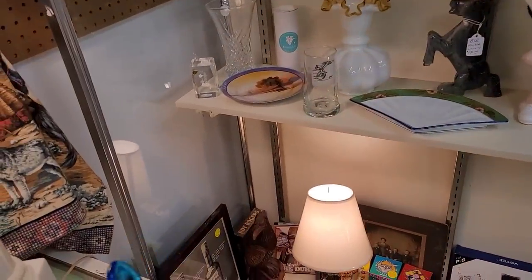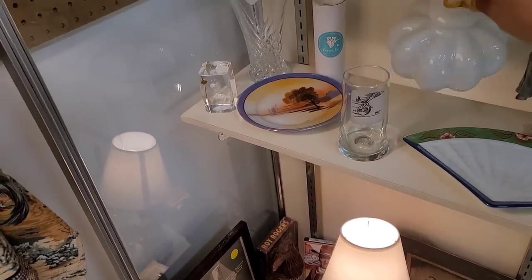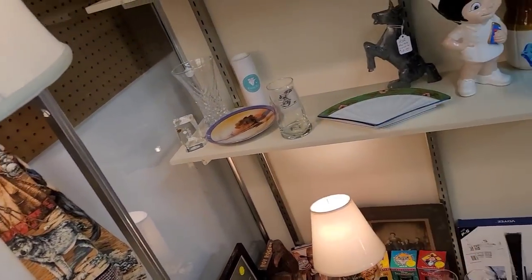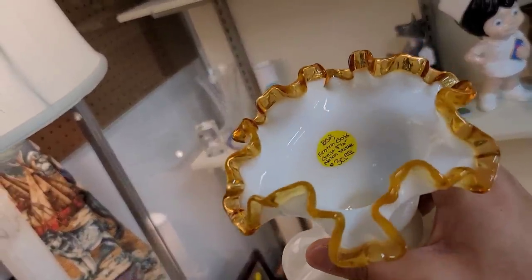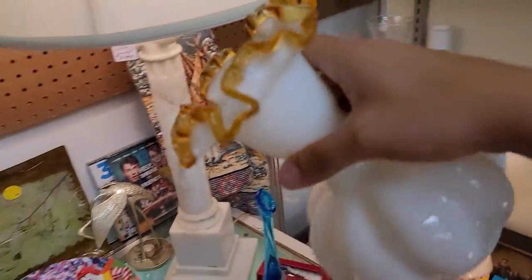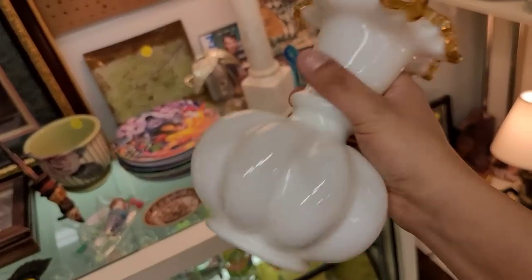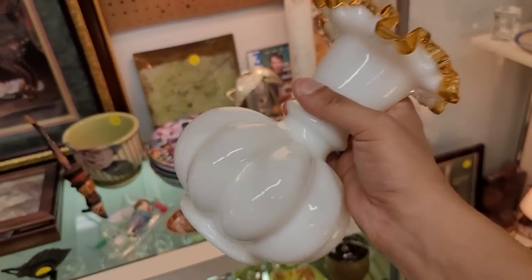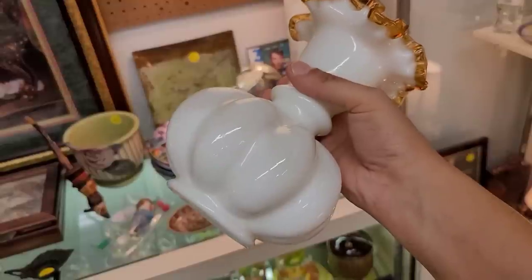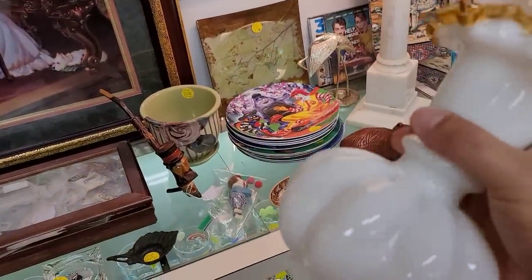I also spot this Goldcrest piece over here. I've had several pieces of Goldcrest but not this one. We're gonna try to grab the price — melon vase, $24. I'm gonna risk it on this at $24. We're gonna do it.